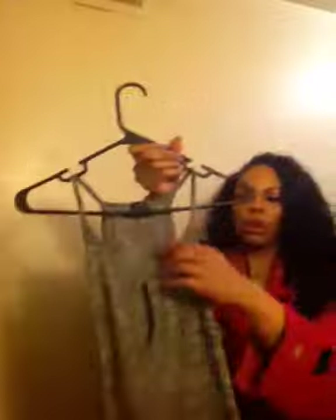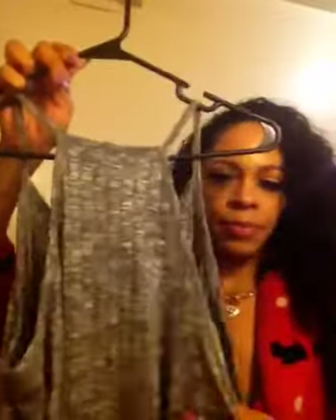Then I was at Rainbow and found this gray maxi dress. It's form-fitting and I believe this was $14.99. It has the keyhole and it comes down to the middle of my calf. Just a plain gray halter top — that's the back of it. This was $14.99.